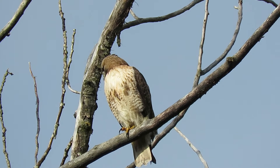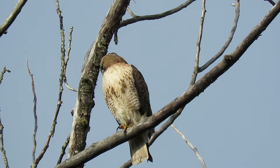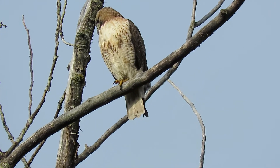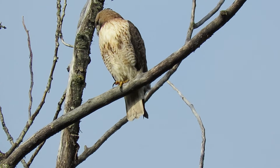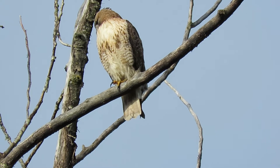Just kind of looking around, enjoying the sunshine, looking down in case there's a prey item moving around below. Come down out of the tree and get it — there's a rabbit. A rabbit would come out from cover, she dropped right down on it. Good, good rabbit.